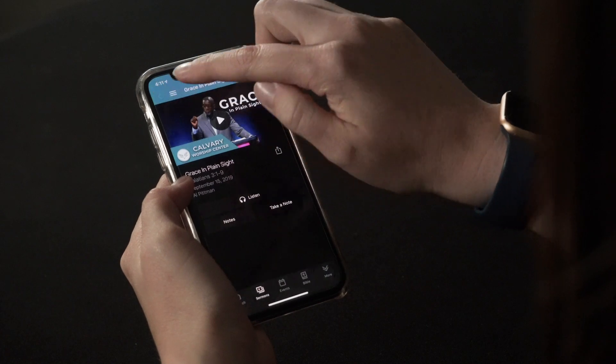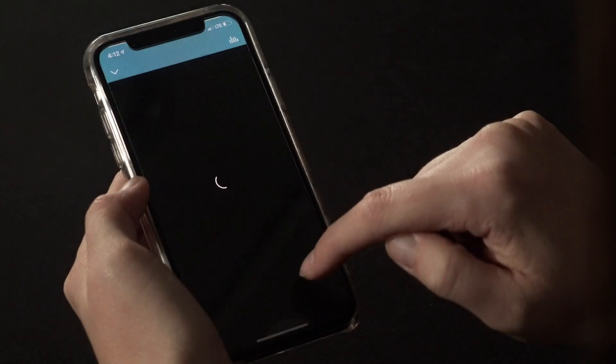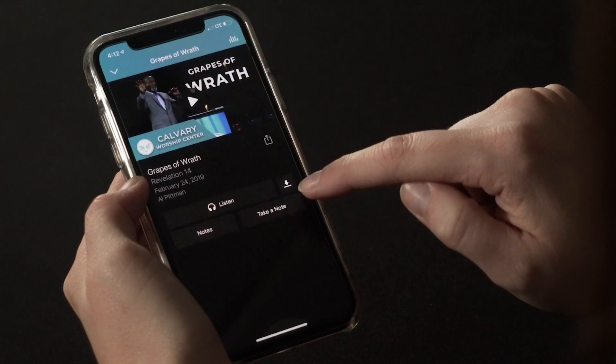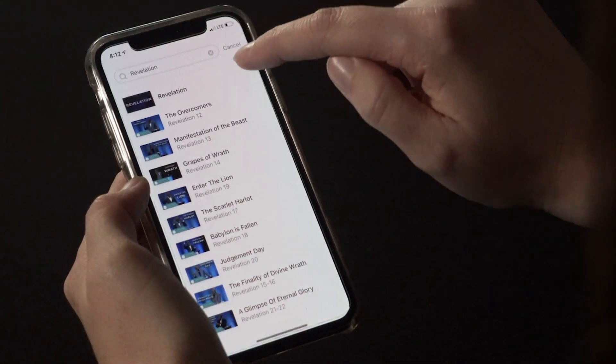The sermons tab lets you watch past sermons recorded here at CWC. You can even use the search feature to find specific sermons you want to watch, and you can even download the sermon and listen or watch offline.